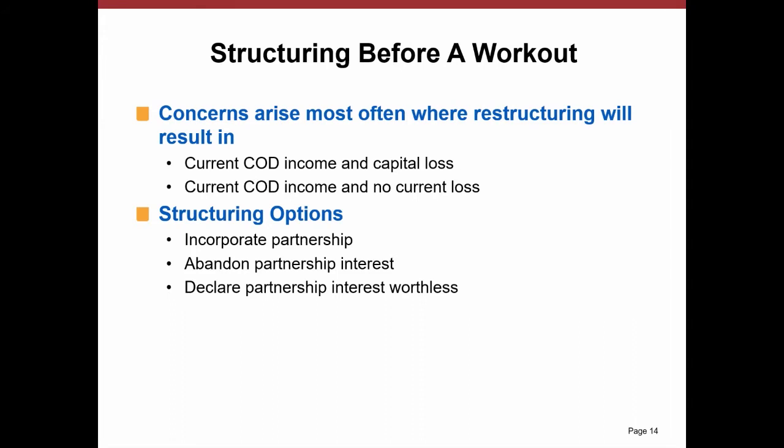So the question is, are there things you can do to try and avoid that result? We're going to talk about three alternatives: either incorporate the partnership, abandon the partnership interest, or declare a worthlessness event.